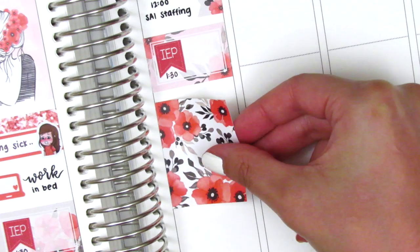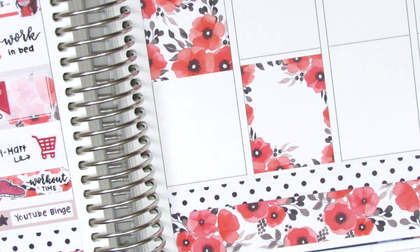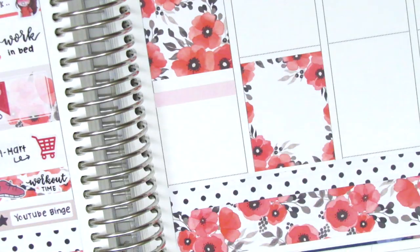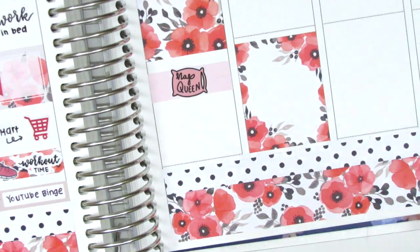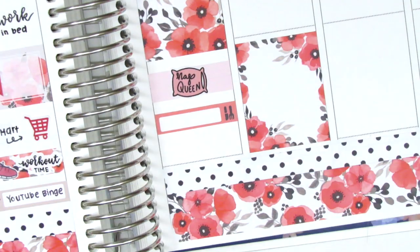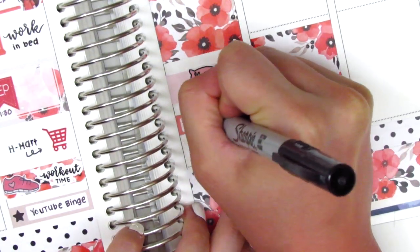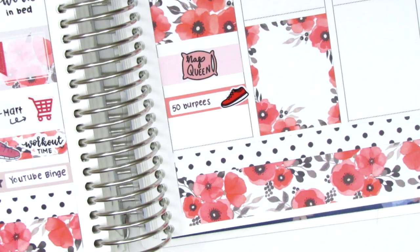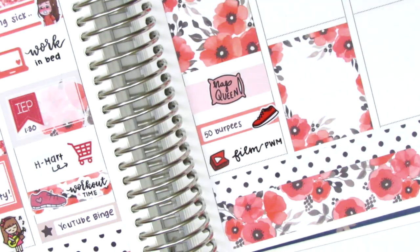I then placed down my full boxes for Thursday and Friday just because I already knew where I wanted them to go. Underneath the full box on Thursday I used a strip of washi and put this nap queen sticker on top of it — that is from MJ and Hope, unfortunately she just closed her shop. Then I used a little things with a shoe icon from Hazel's Sticker to mark that I did 50 burpees that day instead of a full workout. At the bottom I put down another YouTube icon from Paper and Milk to mark filming a plan with me.